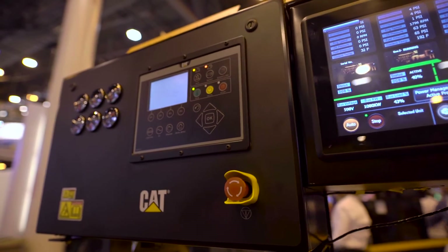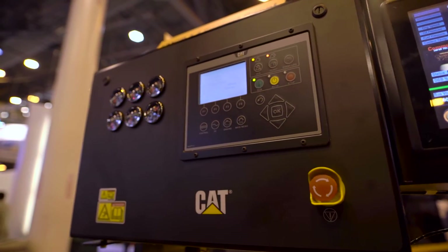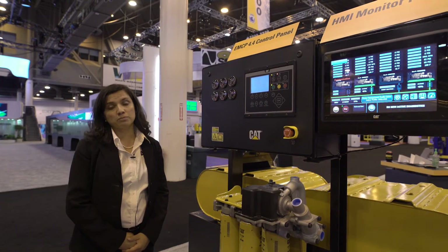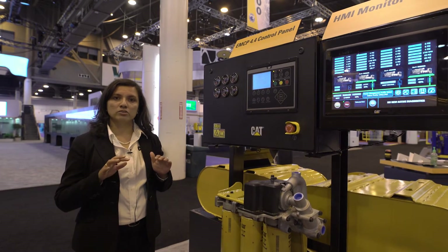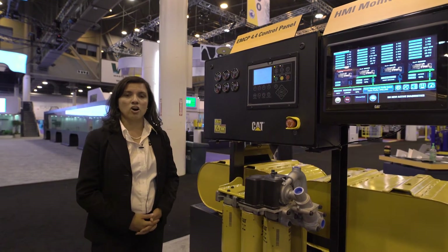As part of our Tier 4 package, we have the EMCP 4.4 control panel, which allows for smart power management to better manage the loads on the engines and help reduce fuel and maintenance costs.